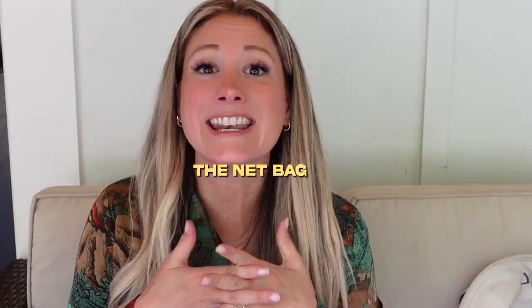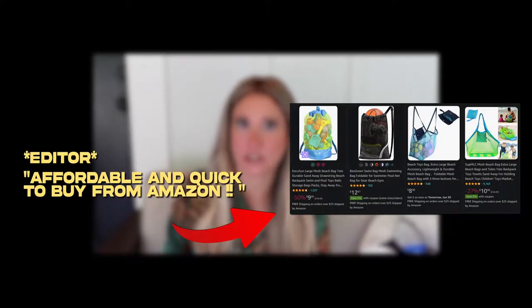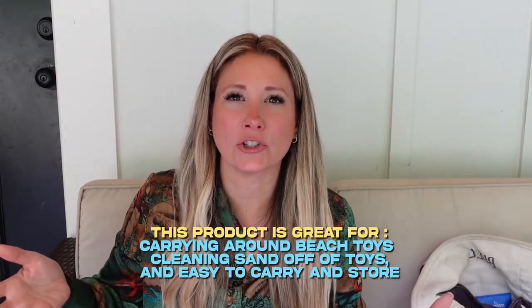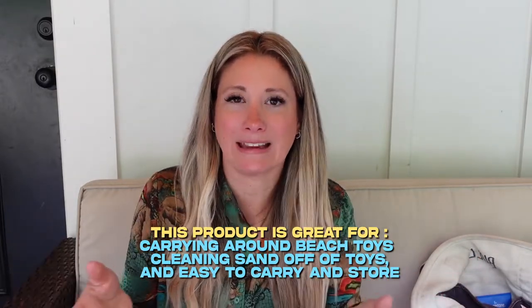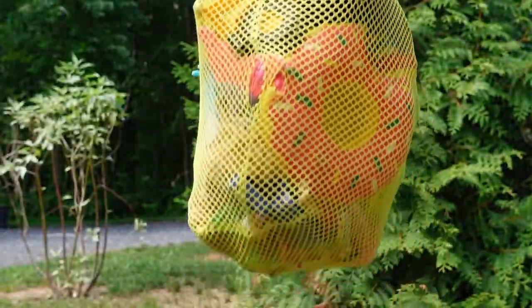Next item is the net bag. I got this at a little beach store, but you can probably find them on Amazon for very cheap. It's so much easier to drag around on the beach than one of those large sand bucket basket things. You just stick all the sand toys in this larger net bag, shake it out through the holes to get all the sand out, and it's so much easier for the kids to carry to your spot than those big bulky baskets.